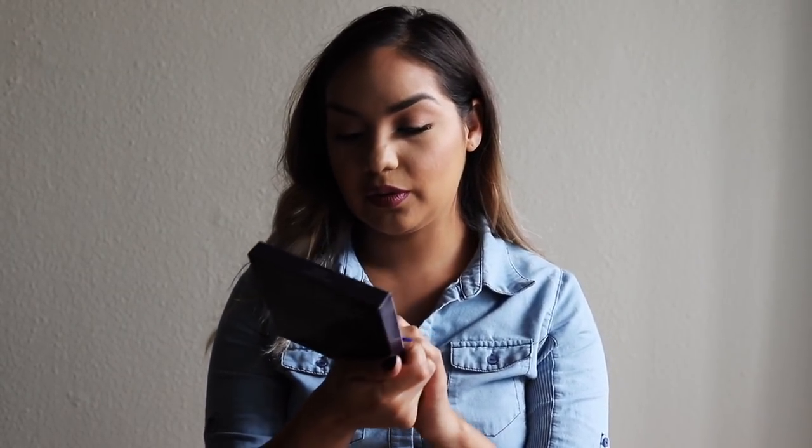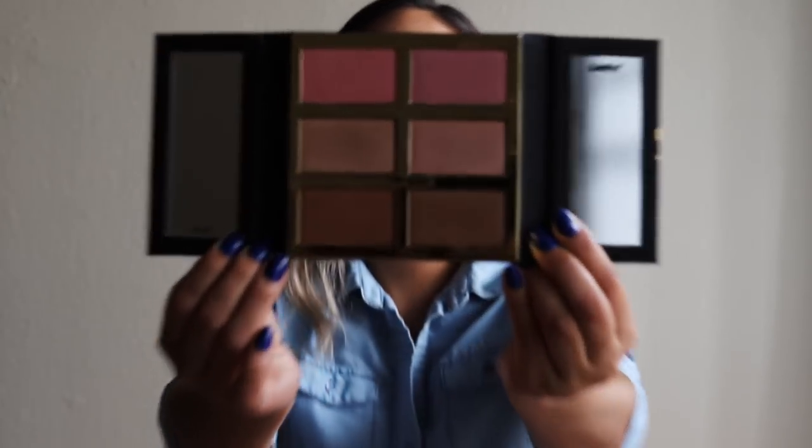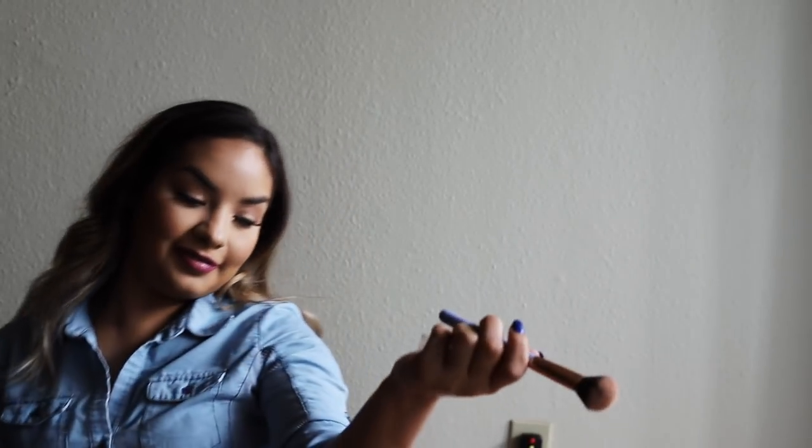Last but not least is the Tarte Pro Glow 3. It has two blushes, two highlighters, two bronzers, and two little mirrors on each side. The shades are named Premiere, Dance Floor, Headliner, A-Lister, Autograph, and Backstage. I'm going to spray my highlighter brush with the truffle therapy mist and apply the highlighter. I'm doing A-Lister on one side.